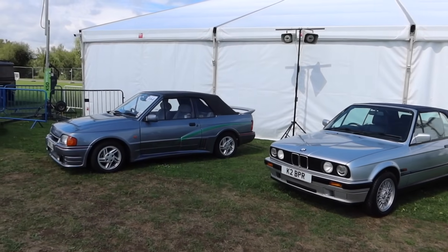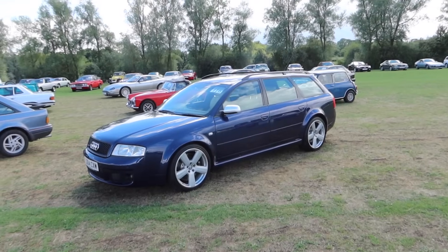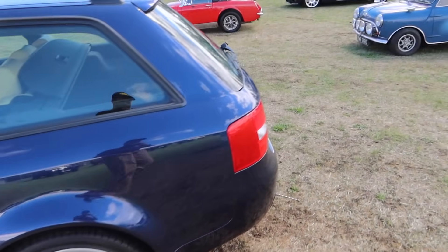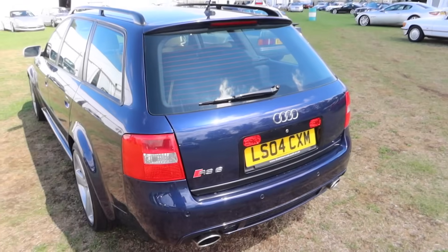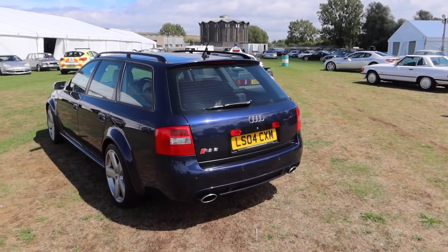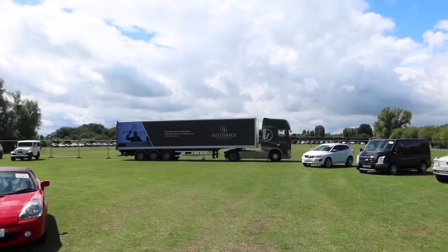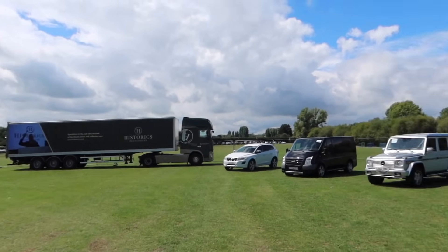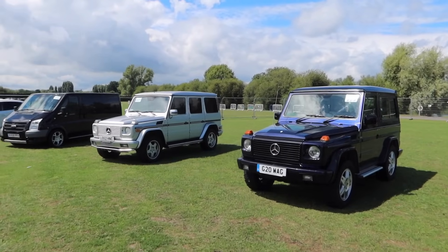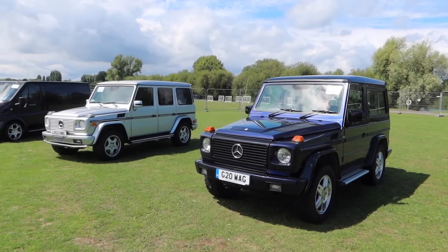A couple of cool retro cabs — you can channel your inner Layer Cake. This is lot number 116, a stonking RS6 from when RS6s were really in their heyday. Got the historic truck over there — not available to bid on. We've also got a couple of vintage G-Wagons — I could see myself in one of these if I didn't have my Brabus. Those are lot numbers 117 and 119.